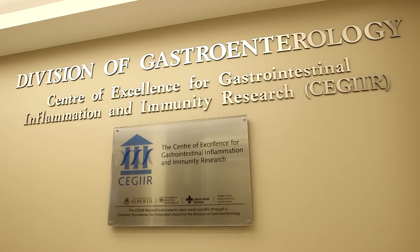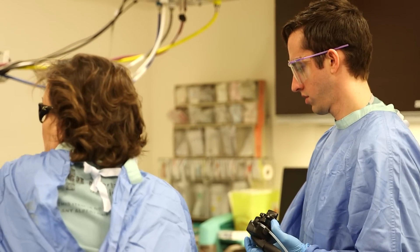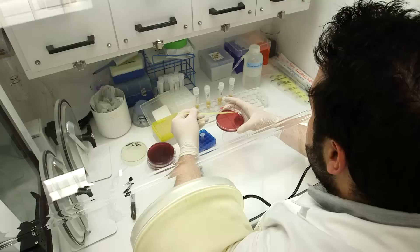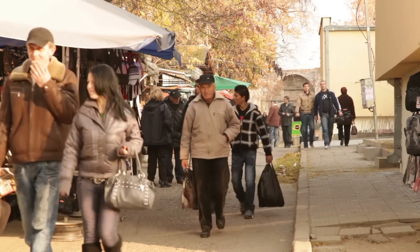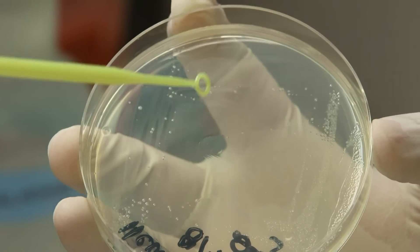CEGIIR is the Center of Excellence for Gastrointestinal Inflammation and Immunity Research, designed to investigate causes of inflammation of the GI tract. CEGIIR focuses a lot on inflammatory bowel disease — both Crohn's and ulcerative colitis. We've recognized over the years that patients are born with a genetic mutation that allows them to get these diseases, but they're triggered by something in the environment or something in our own gut, probably the microbial agents that are there.